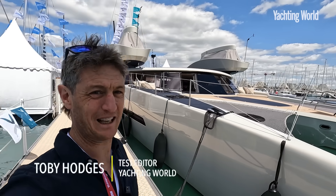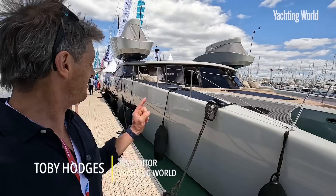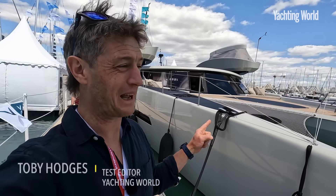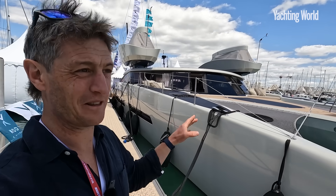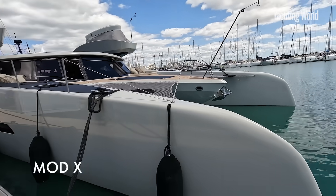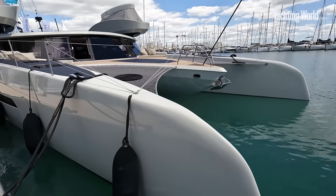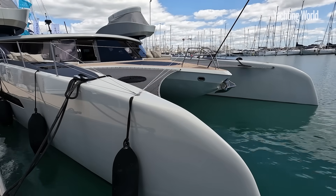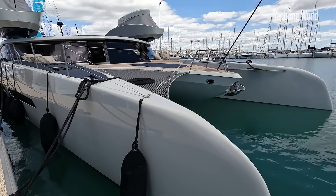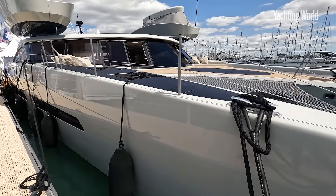And now for something really, really different. This is the brand new Mod X. I've just arrived here at the International Multihull Show at La Grand Mot, and this is really very, very different indeed. Yes, it's a sailing boat, and I shall try to explain to you what this French-based concept is all about.